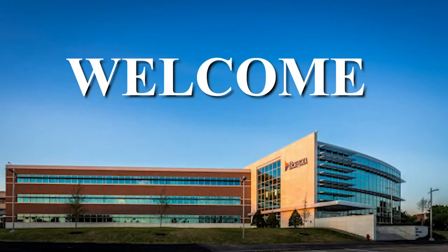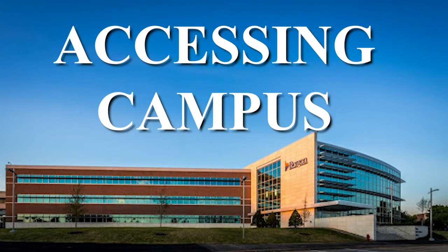I'm Dr. Susan Barnard, Dean of Health Professions, and I'd like to welcome you to campus for the fall 2020 semester. We thought it would be a good idea to take you through the process that you'll need to access the campus.